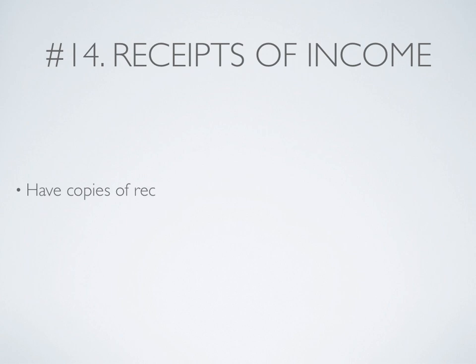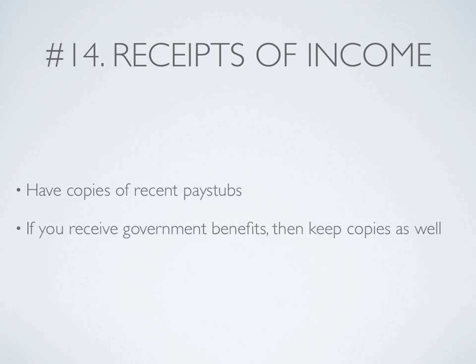Number 14: Receipts of income. Have copies of your most recent pay stubs. If you receive government benefits, then keep copies as well. Also keep alimony or child support copies.